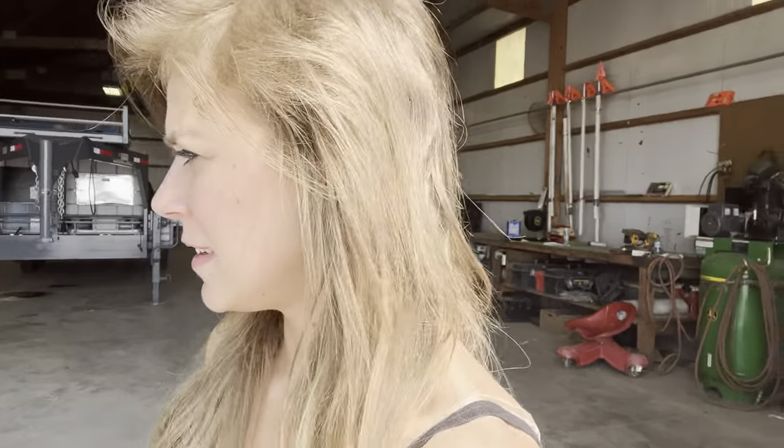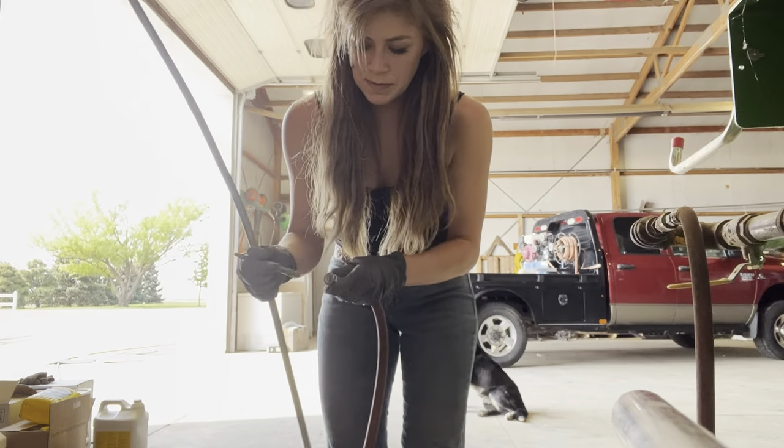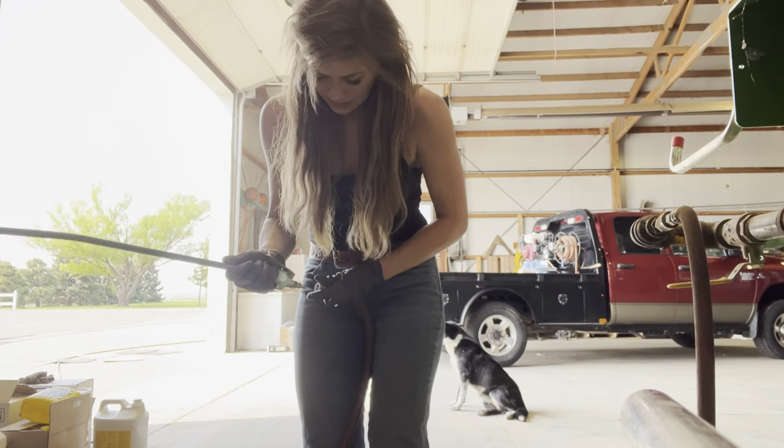I'm going to go into the next-door shop because now I'm going to air hose these off. I've got my tripod in the other shop so I'm going to have to set you up like this.